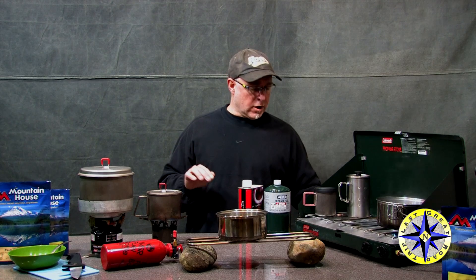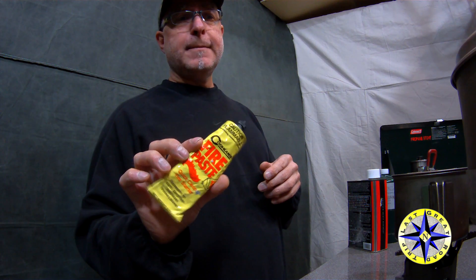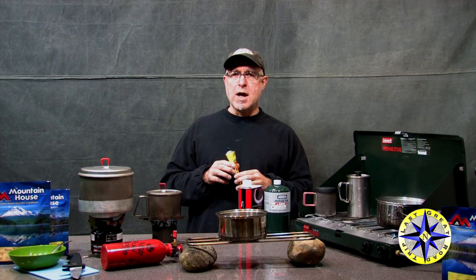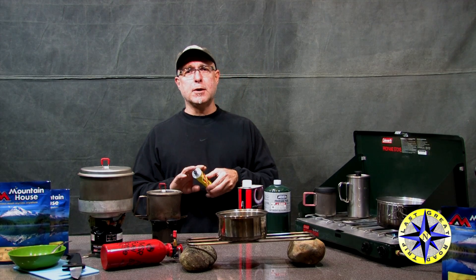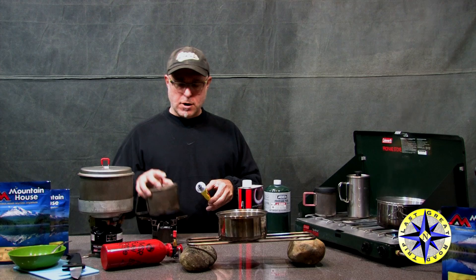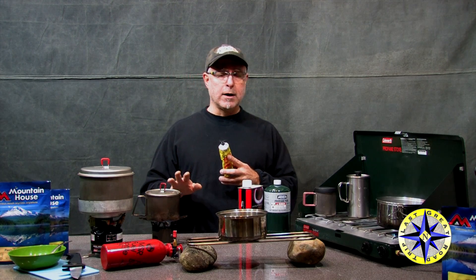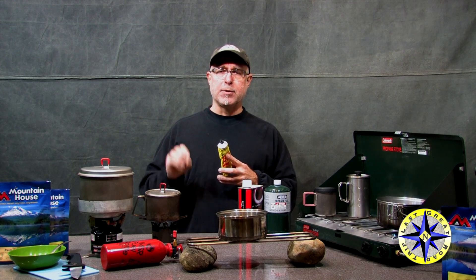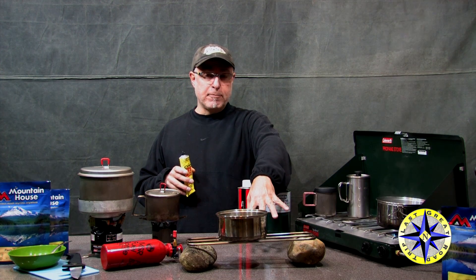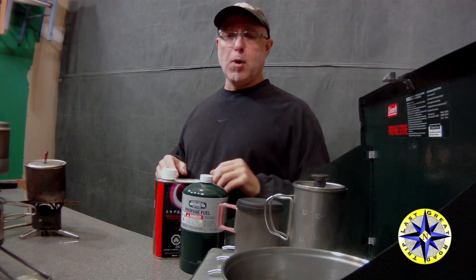Now, regardless of which way you want to go, one of the things I do recommend is getting some fire starter ribbon. This is really handy on those super cold mornings when everything has frost or ice on it. You put a little ribbon around the base of where you're going to light up your stove, and that's going to get your stove heated up so it's working better and gets the fuel heated up and through the jets. Even on your bigger stoves or an open fire, a little ribbon will help get all your kindling started or warm up your propane jets.